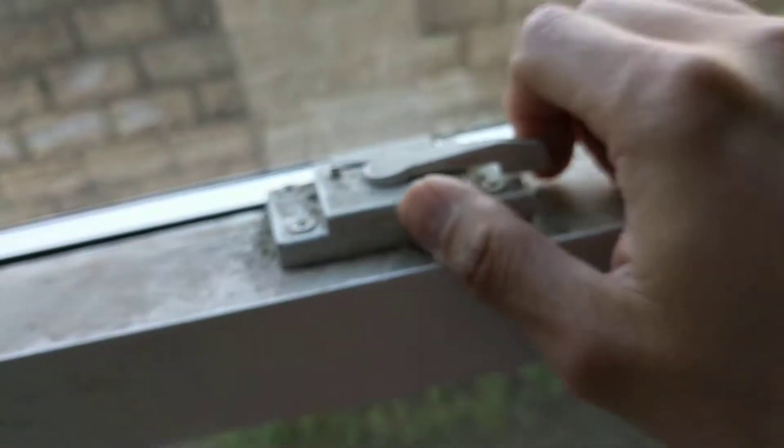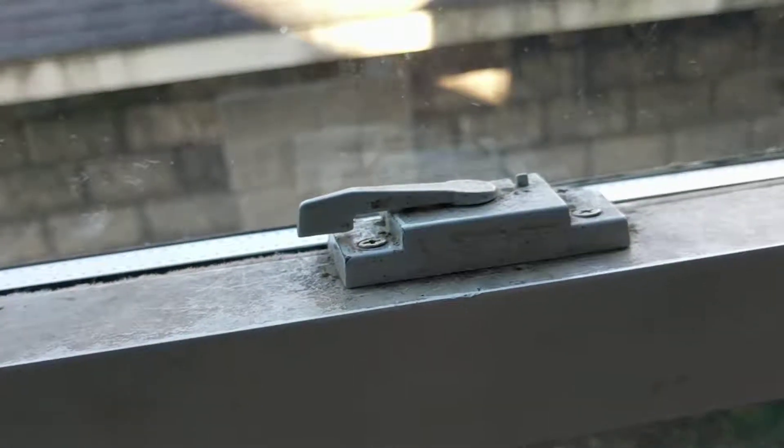The bottom window also stays up by itself — you can see it stays up. Just want to show you that. All right, now it's locked.